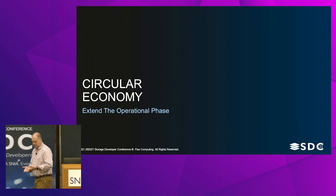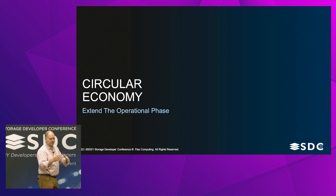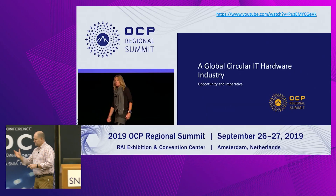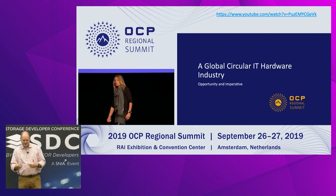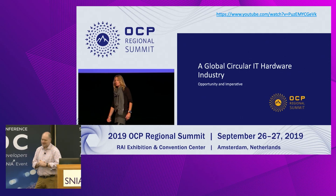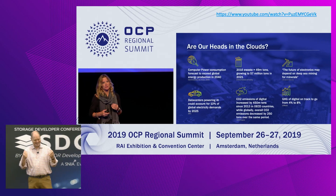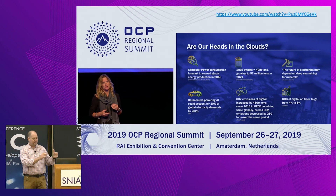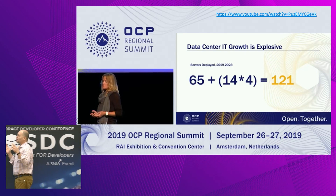What we did at IT Renew fits into what's called the circular economy — extending the supply chain and extending the lifetime of systems. This is Ali Fenn, my former boss at IT Renew. She had also been involved in object storage and ran the Kinetic program at Seagate. The important motivation was that so much energy — no pun intended — had been spent optimizing the operational phase and reducing energy consumption, but very little attention had been paid to the upfront cost. And those numbers are huge.